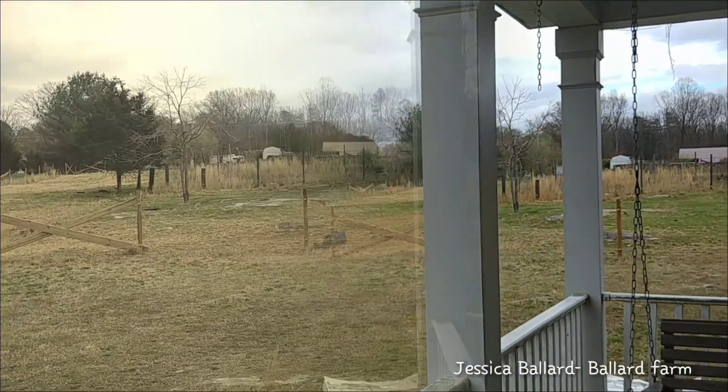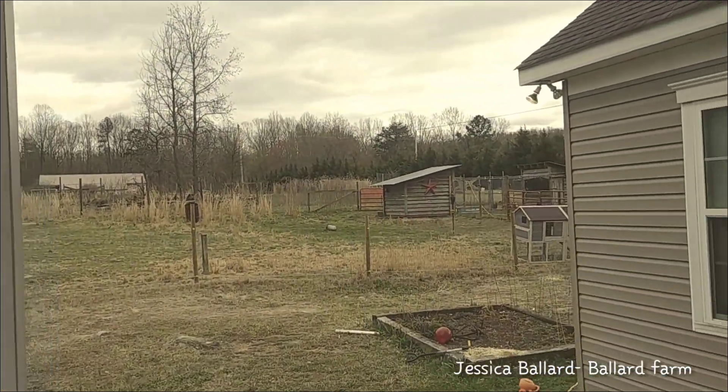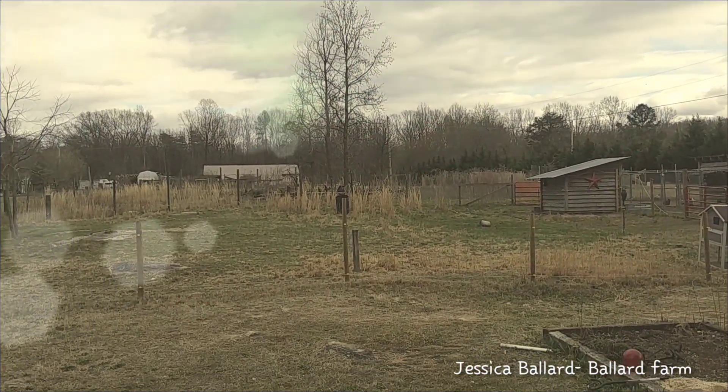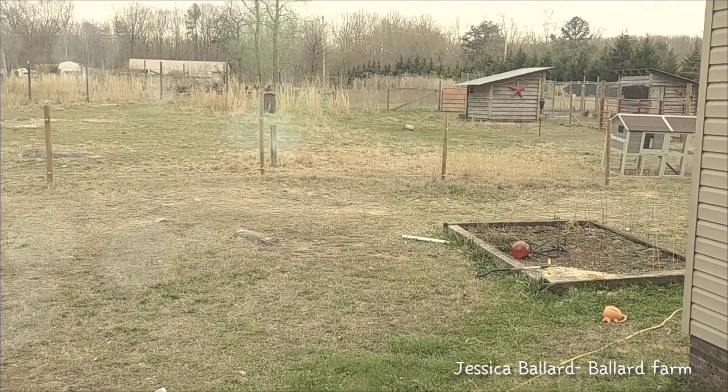Out here you can see the donkey and the goats. Back in the pasture are the peacock and the chickens. You can see some more chickens out there in the trees. Our raised bed and second raised bed will be coming up soon.